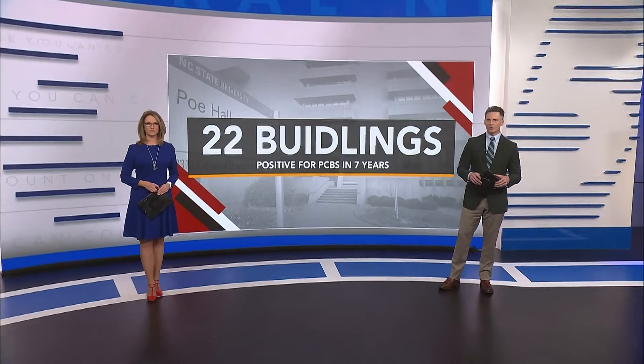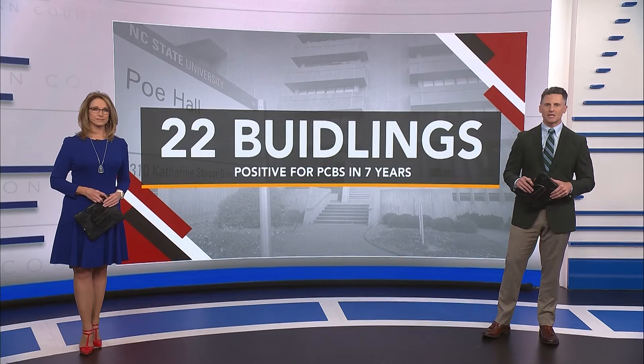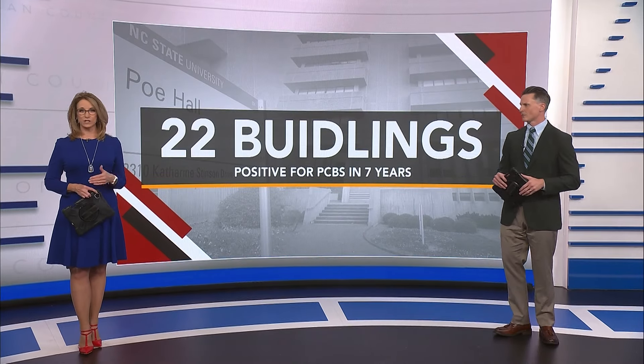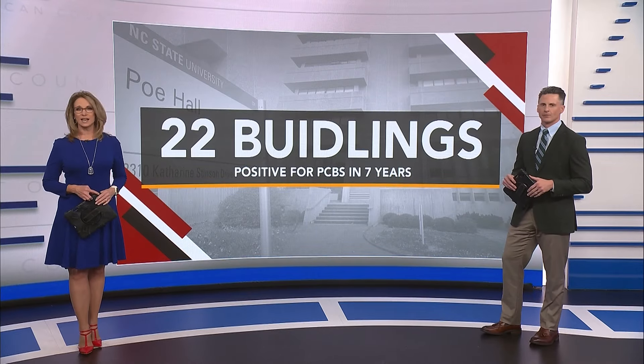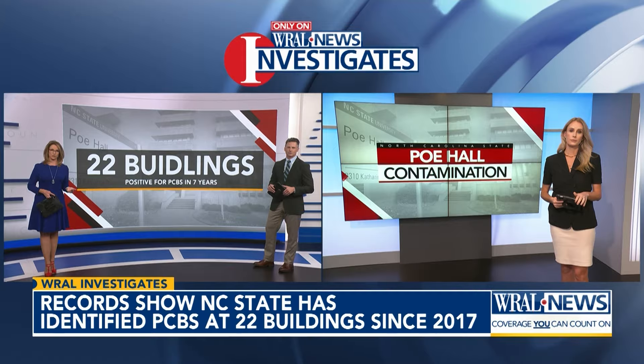We're learning at least 22 buildings on NC State's campus have tested positive for PCBs in the last seven years. The cancer-causing chemicals were detected on the outside and inside of dorms, libraries, and classroom buildings. Five on your side's Keeley Arthur explains how those contaminations have been handled.